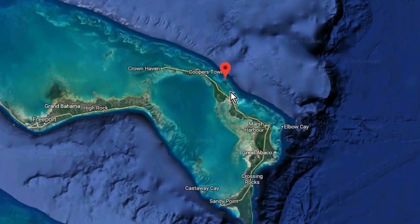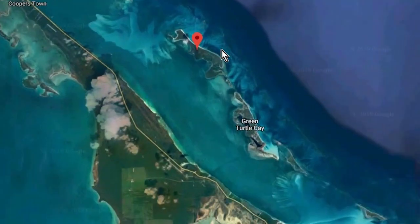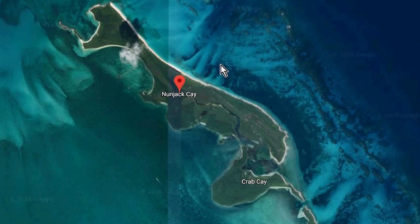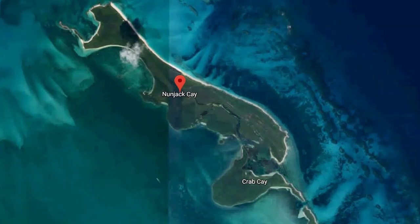One of the first places we explored in the Bahamas was the Abacos. In the Upper Abacos, just north of Green Turtle Key, is an island called Manjack Key, Nunjack Key, or Munjack Key, depending on who you speak to.